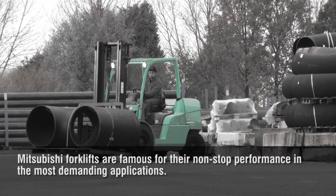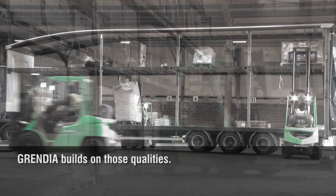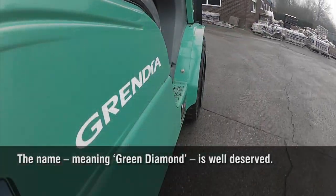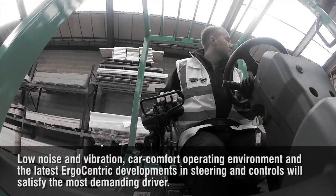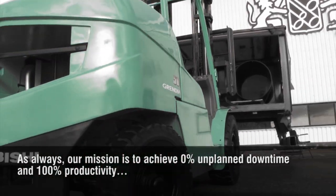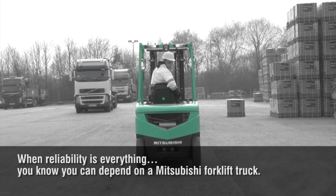Mitsubishi forklifts are famous for their non-stop performance in the most demanding applications. Generations of forklift truck owners respect these tough and highly capable machines. Grendia builds on those qualities. Environmentally friendly, they offer the exceptional quality, durability and investment value you would associate with diamonds. The name, meaning green diamond, is well deserved. Low noise and vibration, car-comfort operating environment and the latest ergo-centric developments in steering and controls will satisfy the most demanding driver. As always, our mission is to achieve 0% unplanned downtime and 100% productivity. When reliability is everything, you know you can depend on a Mitsubishi forklift truck.